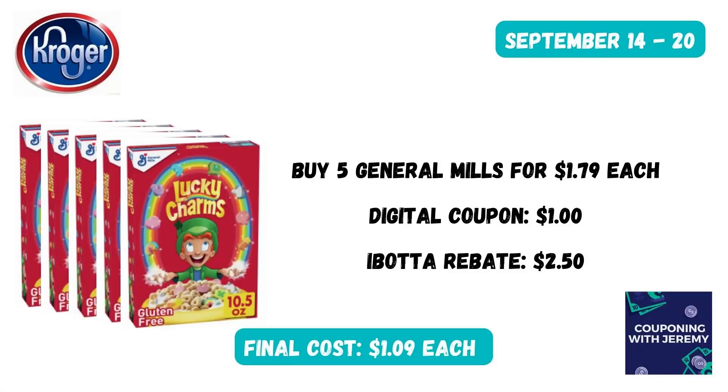Now we're going to get some stock-up pricing on some cereals. You're going to buy five General Mills for $1.79 each — they're on promo when you buy five. We're going to use the digital coupon in the Kroger app to take off a dollar, and also submit for $0.50 back on every one on Ibotta, or $2.50 total. That'll make these just $1.09 a box, which is a great price.